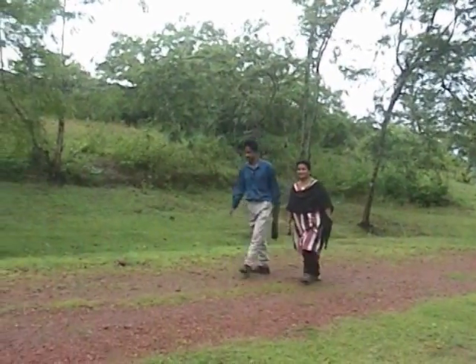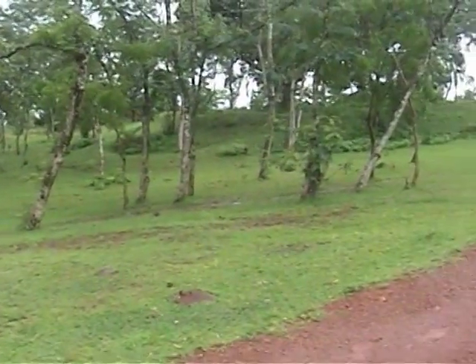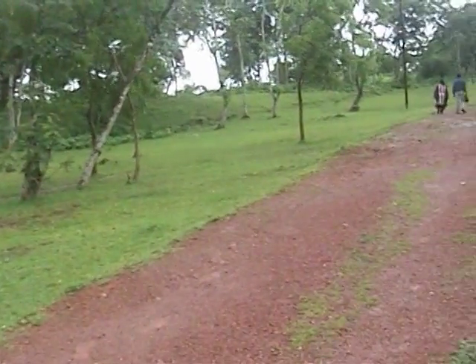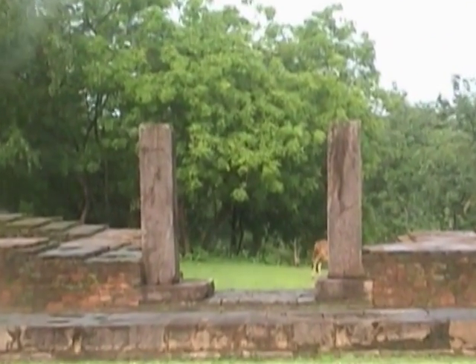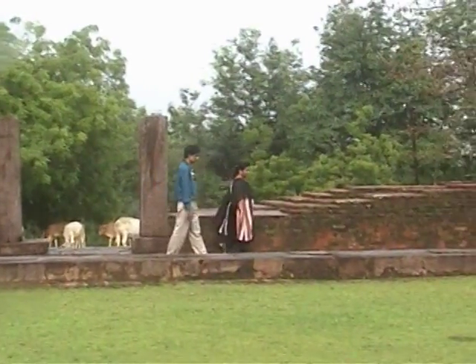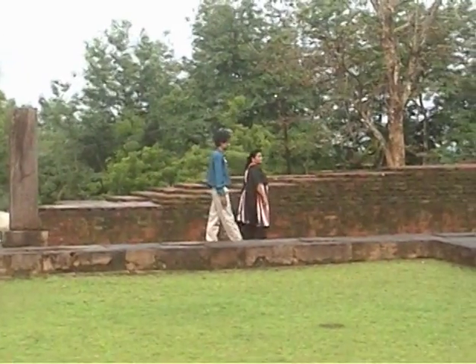Lalitgiri is a huge Buddhist site. We had to walk about half a kilometer from the entrance gate to reach the Buddhist complex. As per the research conducted by the Archaeological Survey of India, the structures of Lalitgiri belong to a very early period, like the 6th and 7th century.